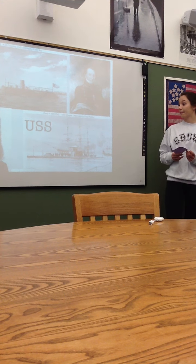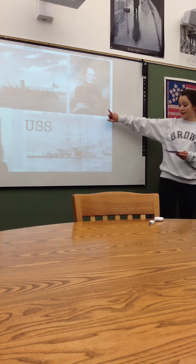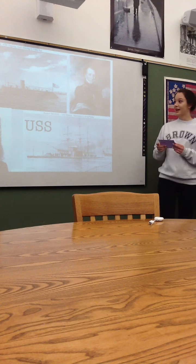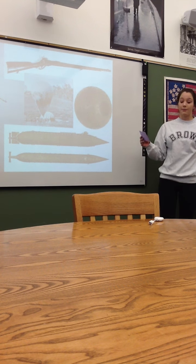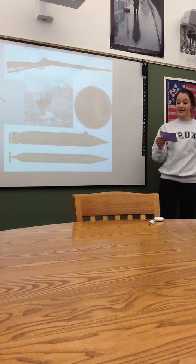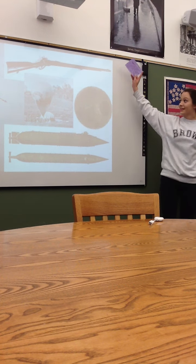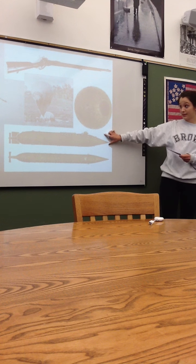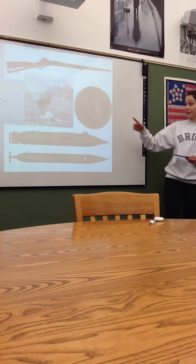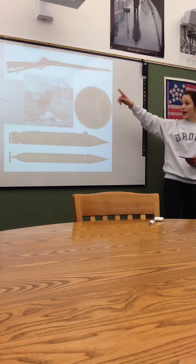They were using similar strategies and similar things to fight the war with. The captain of the CSS Virginia was Franklin Buchanan, and the captain of the Monitor was John L. Warden. The tools used in this battle were revolutionary for naval warfare — including the rifle, a very primitive hand grenade, submarines, an observation balloon used to observe enemies from above, and telegraphs.